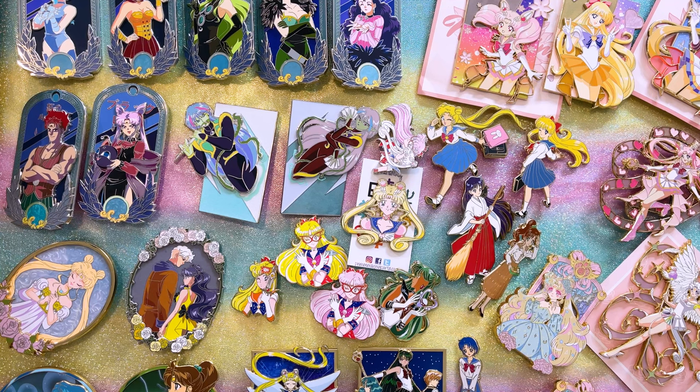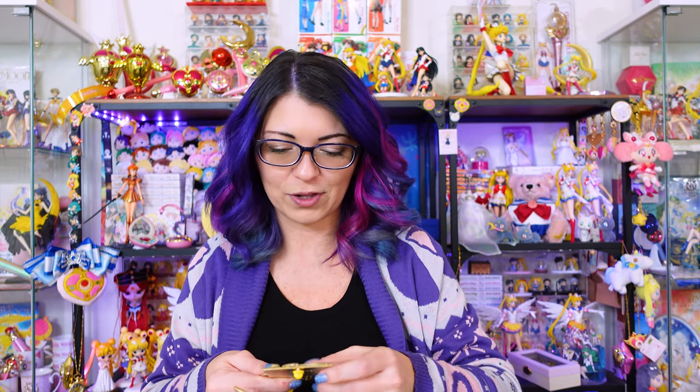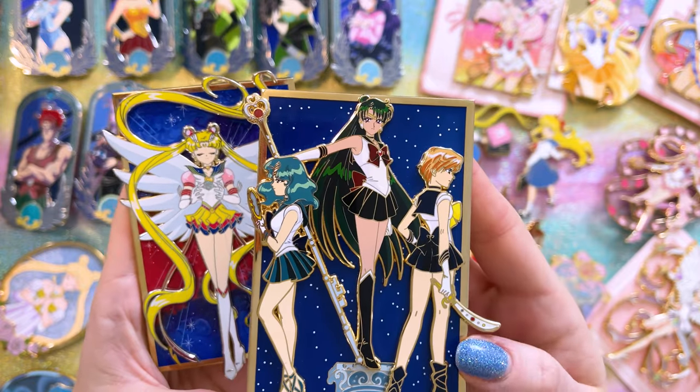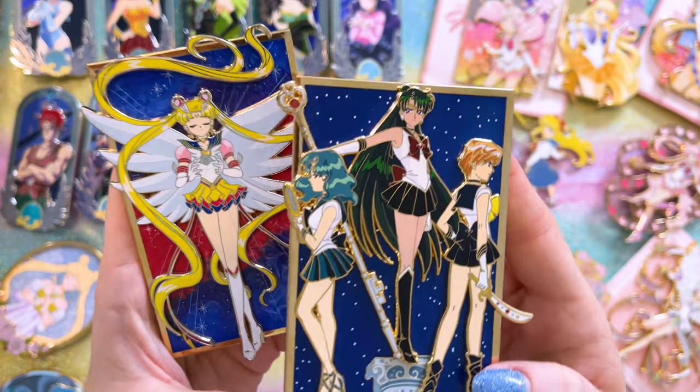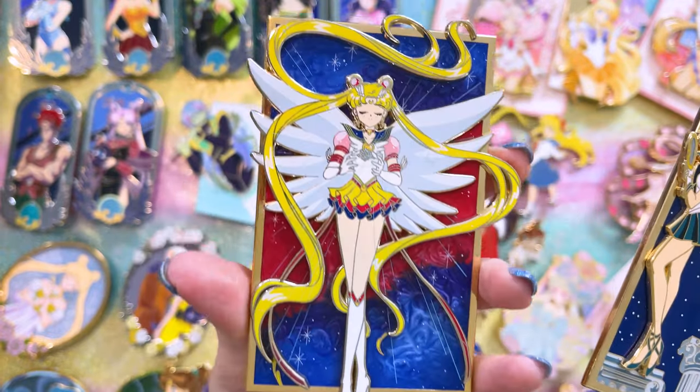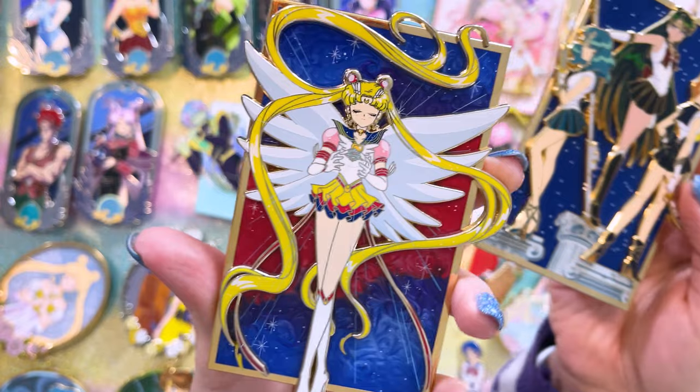I've got about 50 more pins to share from just a few other creators. Let's move on to some other really beautiful pins I've found this past year. Starting with Villain Codes, who really focuses on villain series — I love them. I found them kind of late into collecting this year and had to backtrack through third parties to find earlier pins. These two I did pre-order: one features Uranus, Pluto, and Neptune on some columns, really pretty, and this one is Eternal Sailor Moon — my favorite version.